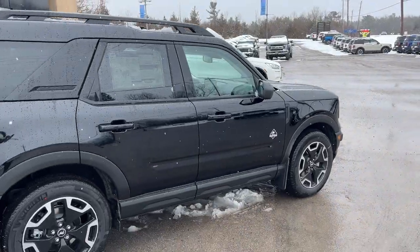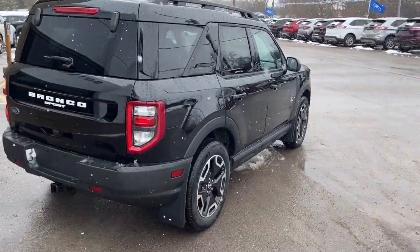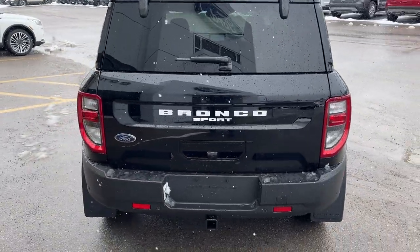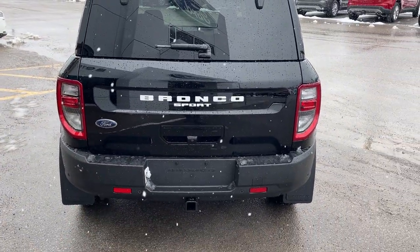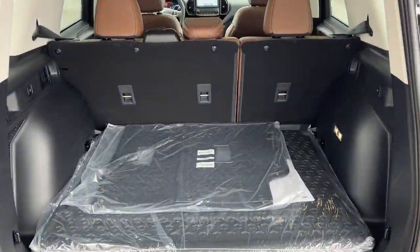This one's powered by the 1.5-liter EcoBoost paired with an 8-speed automatic transmission. You have front and rear splash guards, rear parking sensors, rear camera, and this one has the Class 2 trailer tow package with your four-pin connector.